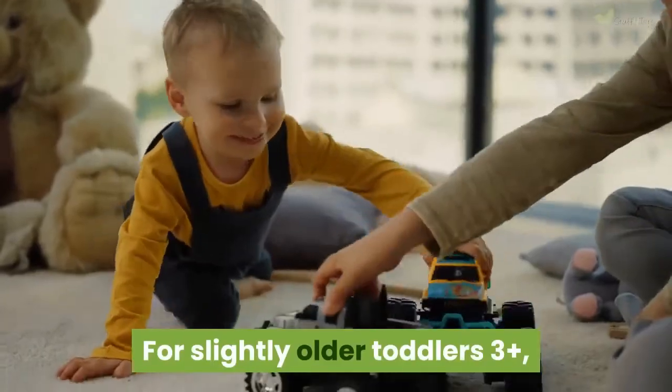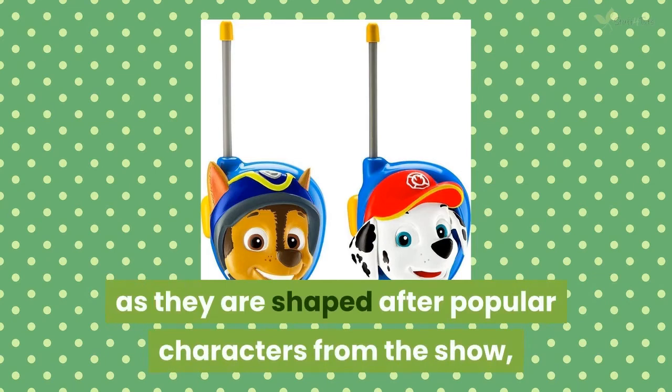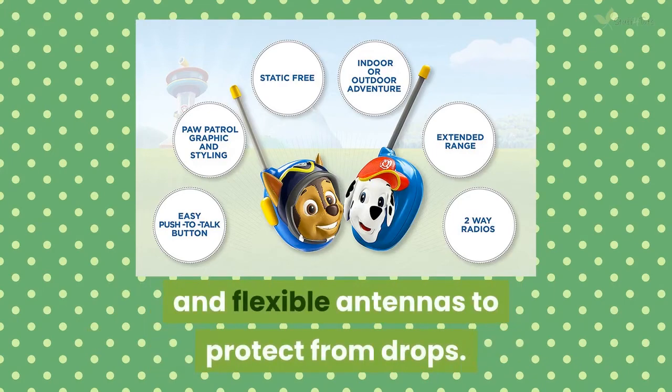For slightly older toddlers 3 and up, these Paw Patrol toy walkie-talkies are great as they are shaped after popular characters from the show. These mid-range walkie-talkies work up to 1,000 feet and are made to be strong and durable with tough plastic casing and flexible antennas to protect from drops.